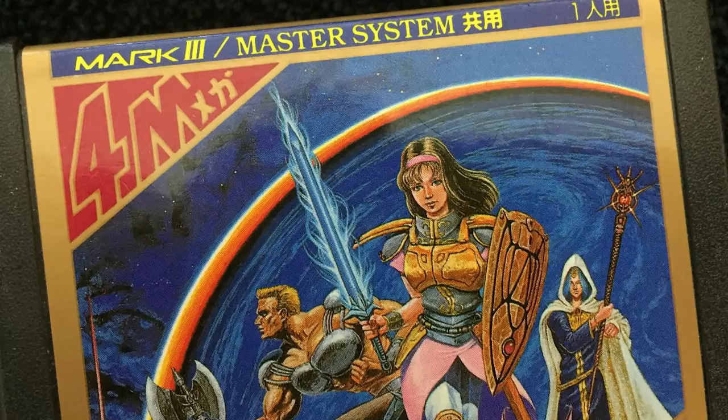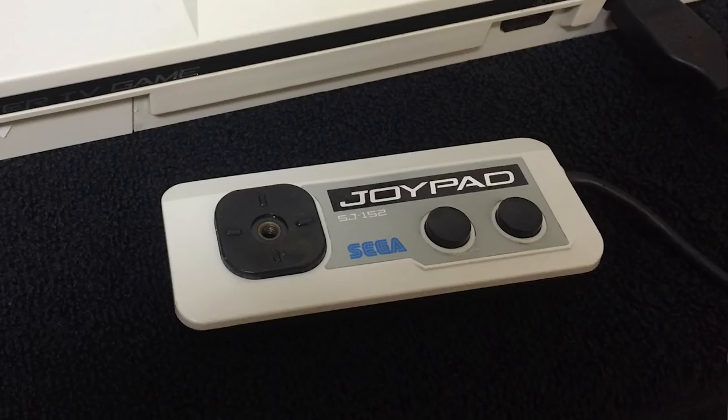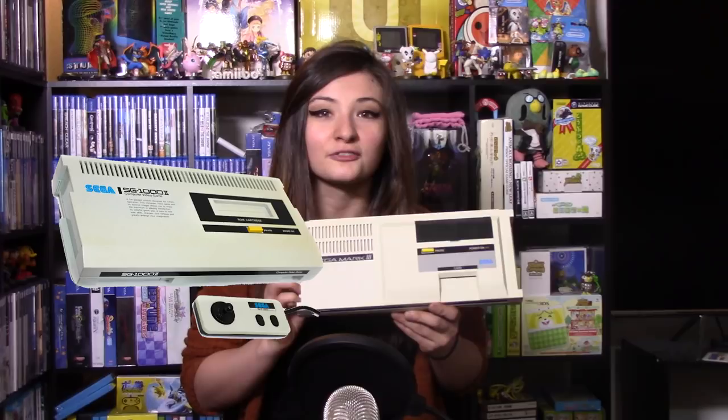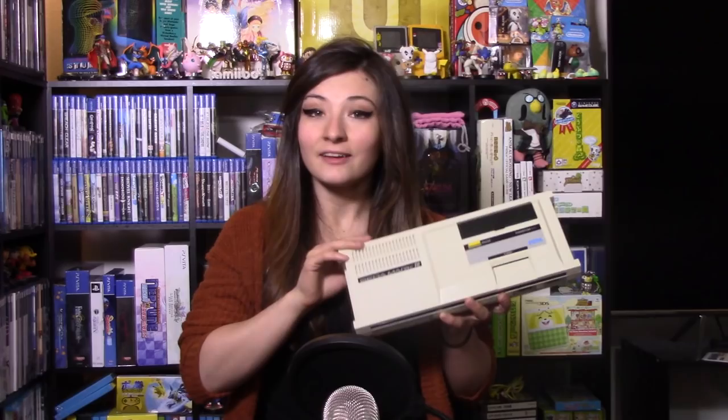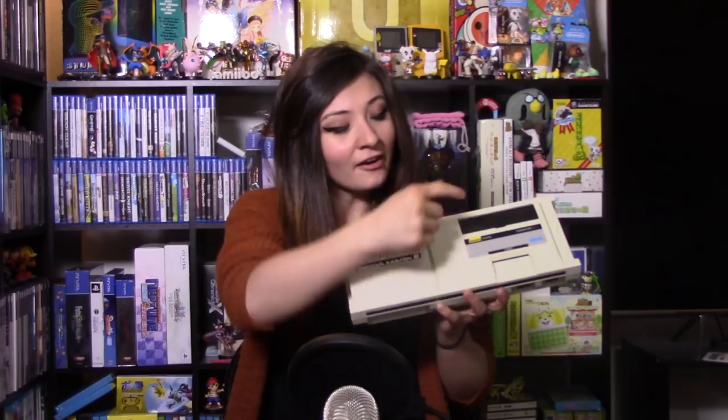Games also released on cards called Sega My Cards in Japan. They were much cheaper to produce but could hold far less data, so the games on them were a lot more simple. Physically, this console looks almost identical to the SG-1000 II, which was just an updated redesign of Sega's first console. The controllers are called joypads — they attach in the front but are wired from the side, much like the SG-1000. The console has a cartridge slot, the My Card slot, and an expansion port in the front where you can attach some accessories.